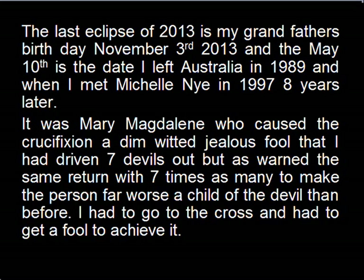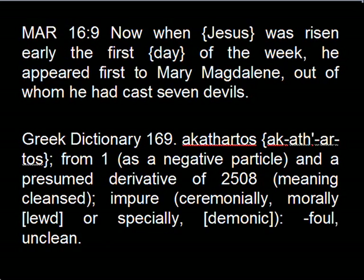It was Mary Magdalene who caused the crucifixion — a dim-witted, jealous fool that he had driven seven devils out of, but as warned, the same would turn with seven times as many, to make the person far worse a child of the devil than before. Yahweh had to go to the cross, and he had to get a fool to achieve it. Mark 16:9: 'Now when Jesus was risen early the first day of the week, he appeared first to Mary Magdalene, out of whom he had cast seven devils.' Greek Dictionary 169 meaning impure, ceremonially, morally, lured, or especially demonic, foul, and unclean.